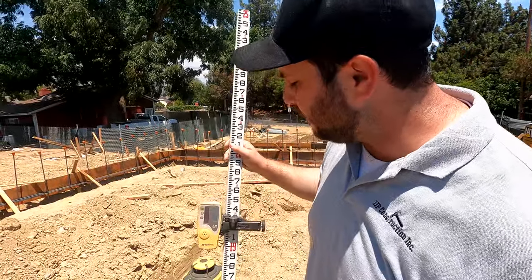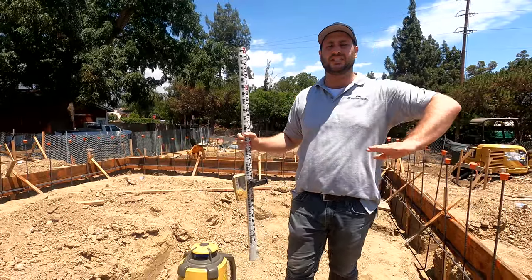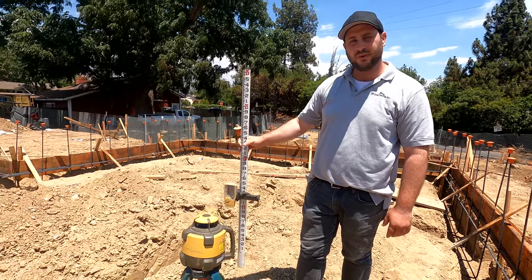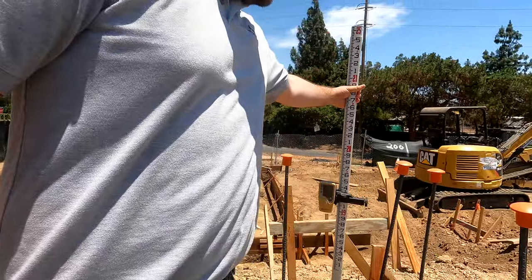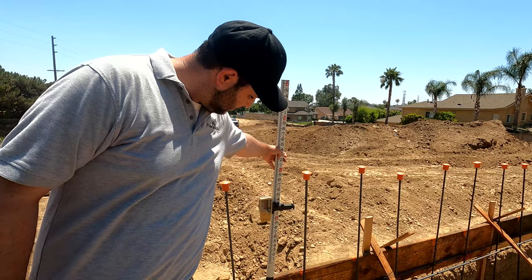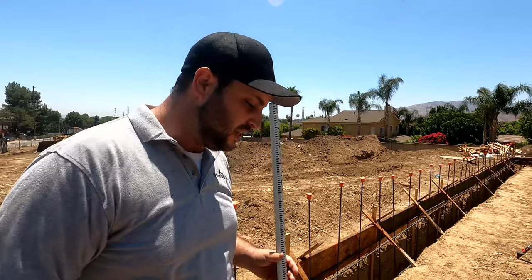Alright guys, so this is a top-con. What this does is essentially we're setting a level. As long as this piece is level, it's going to get the same elevation across the whole entire thing. All we got to do is bring this down, and once it beeps, that's when we know it's exactly where it's supposed to be. So we set that point, and then if I take this and bring it to all pieces of the whole entire form, it's all going to be set exactly where it needs to be. Once we can do that across the entire house, we know the forms have been set appropriately, set level, and we can continue going forward in the right elevation.